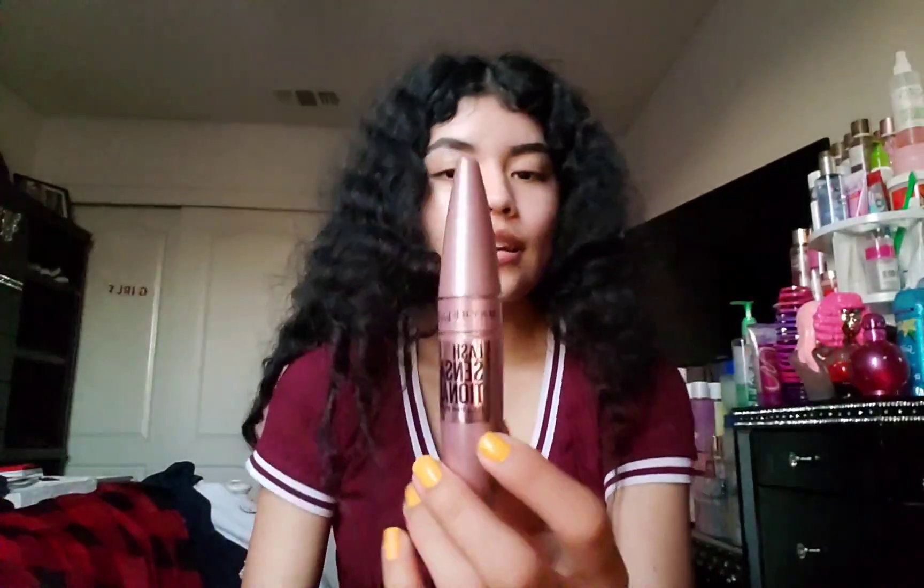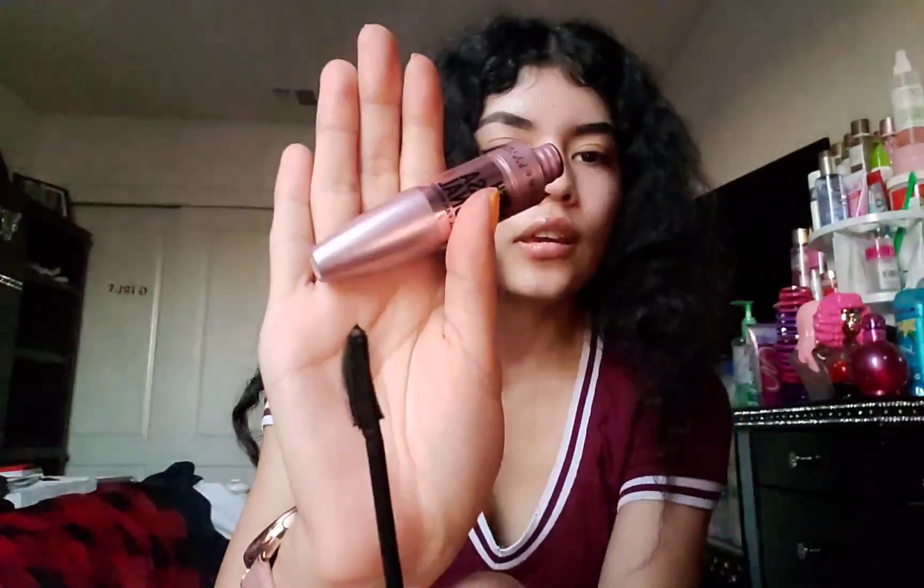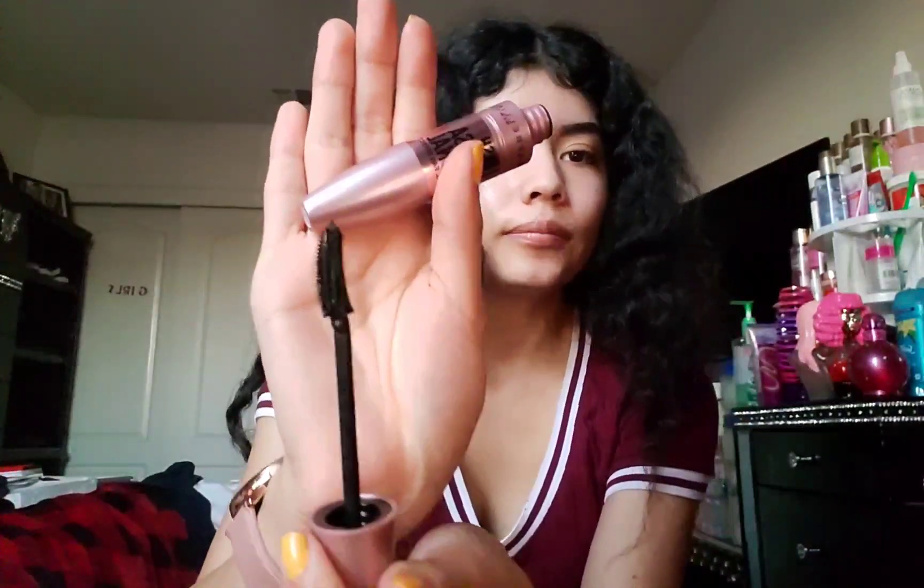The third item is by Maybelline and it is their Lash Sensational Full Fan Effect mascara. Here is the wand. The next item is Revlon's Super Lustrous The Gloss.